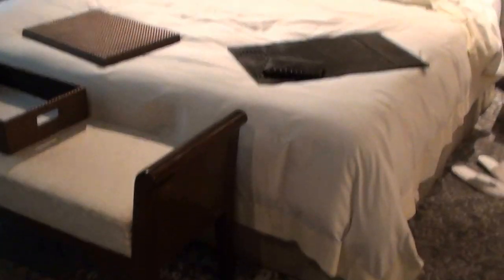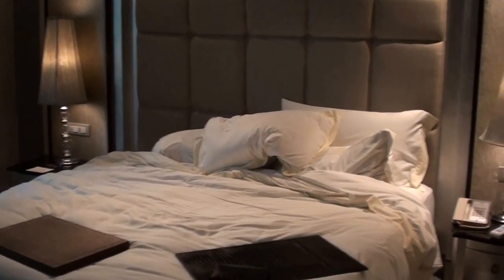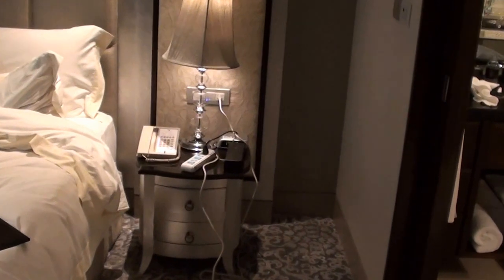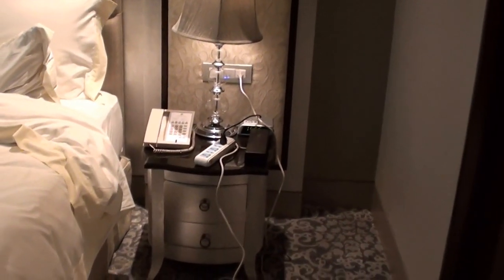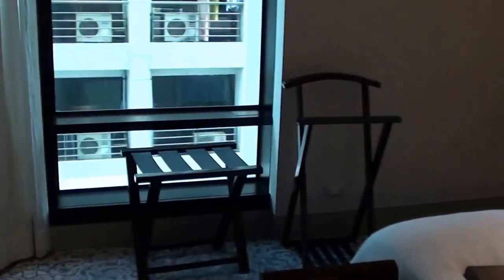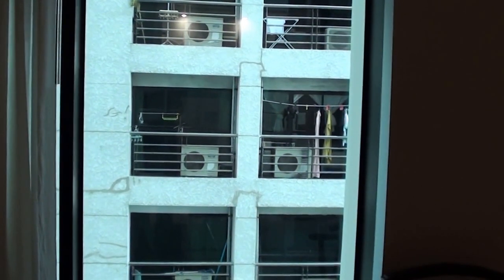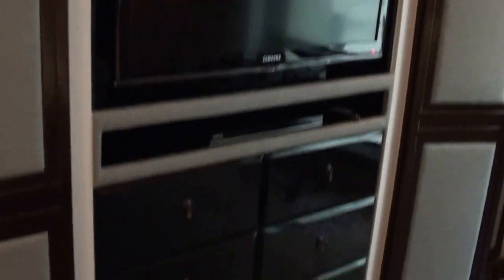And here's the bedroom. Sorry, I already messed up a little bit. They didn't have enough power outlets, so they brought me a power extender. There's another luggage rack. And as I told you, it's a beautiful view of absolutely nothing. Here's another TV, and we have closet space here — I never actually use the closet, but well.